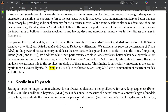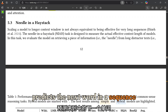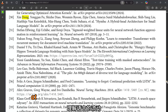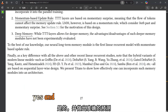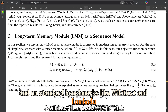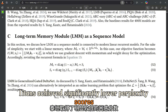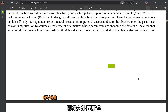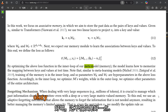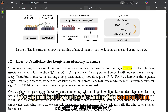In language modeling, they measured perplexity, which essentially tells us how well a model predicts the next word in a sequence. A lower perplexity score means the model is better at understanding the flow of language and making accurate predictions. On standard benchmarks like Wikitext and Lambada, Titans achieved significantly lower perplexity scores than the other models, even when dealing with long sequences that tend to trip up traditional models.